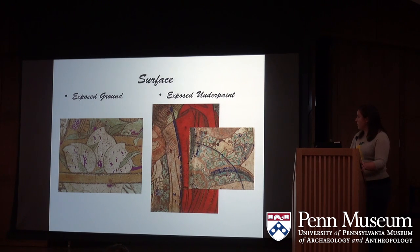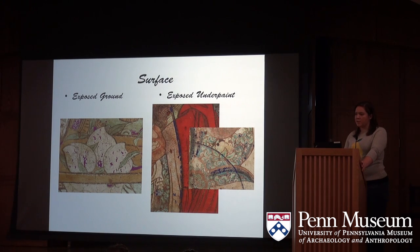Unlike exposed ground, exposed underpaint is just that — it was a layer we felt we needed to add later on. While marking up exposed ground, we found that in some areas it wasn't necessarily the ground showing through, but rather underlayers of pigment that had been painted one on top of the other to create depth.